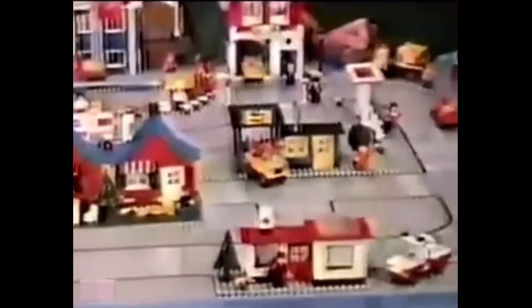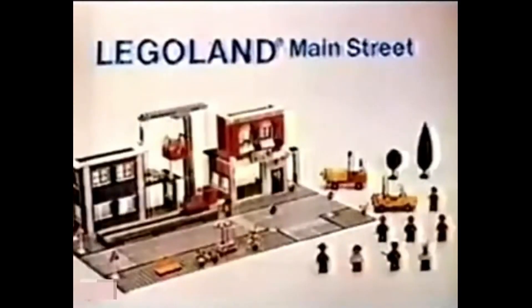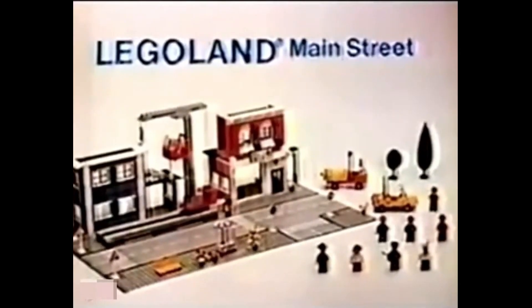You can build them, collect them, even connect them. New Main Street, part of the Legoland Town Collection. Other sets and accessories sold separately. From Lego Systems.